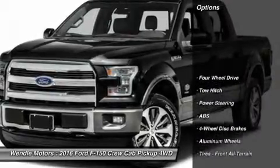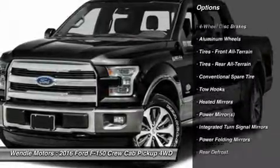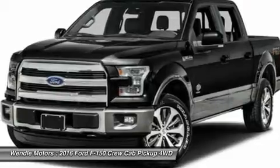This King Ranch comes with great features including navigation system, backup camera, Bluetooth, heated front seats, cooled front seats, heated rear seats, leather seats, satellite radio, remote engine start, and parking sensors.